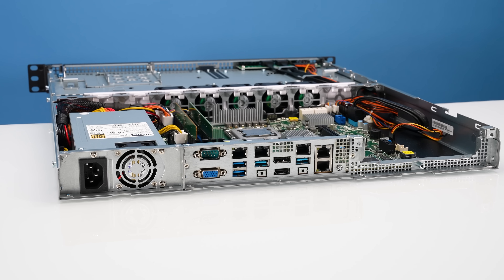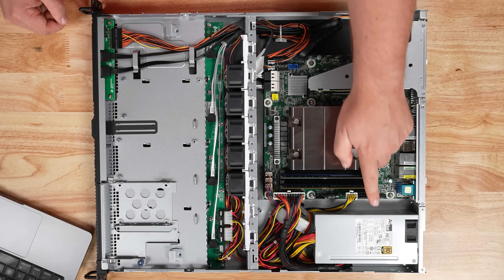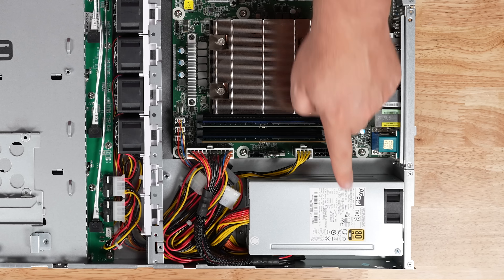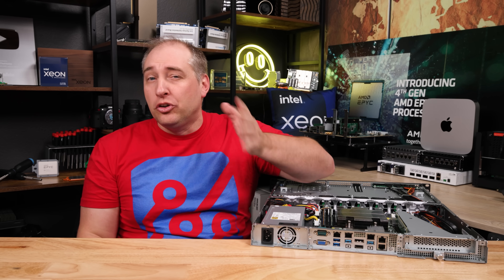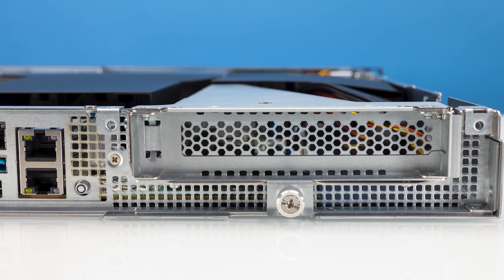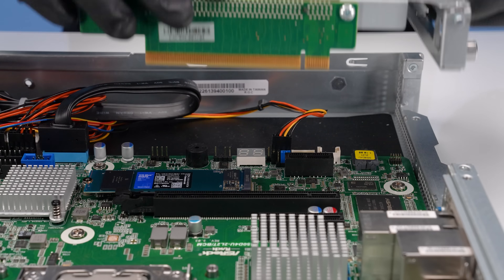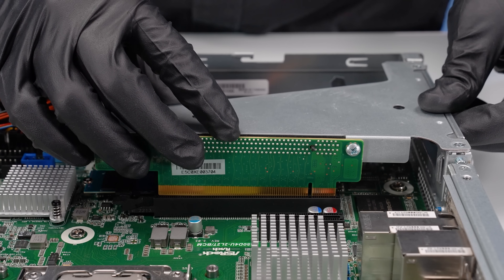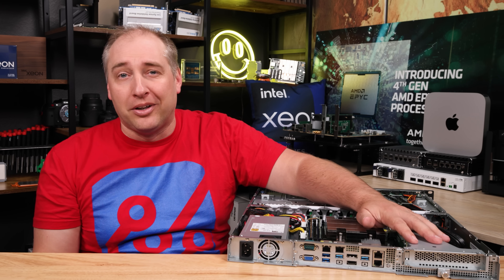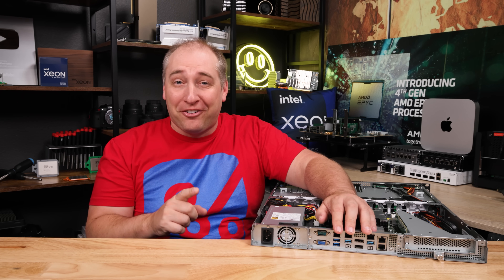Looking at the back of the chassis, there are definitely things that are really different in this system. The first thing you'll notice is that we have a single 400-watt power supply — on the website it says 80-plus platinum, but since this is a pre-production unit, we have an 80-plus gold, so I'd double-check what you're going to get. On the other side, opposite the power supply, we get a PCIe full-height x16 — a PCIe Gen 4 x16 riser — rated up to 75 watts. So you're not going to put a giant RTX 4090 in there; you can put a high-speed NIC, a DPU, or that kind of stuff, but not a giant GPU.